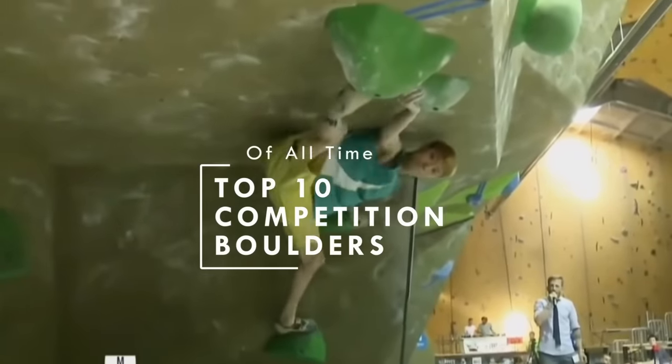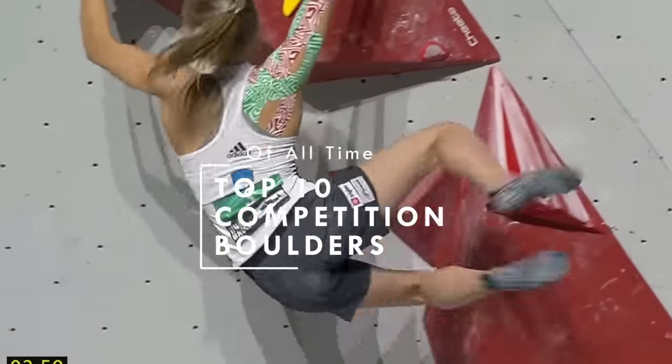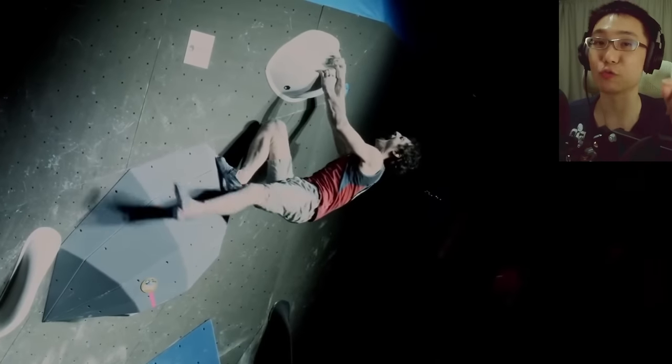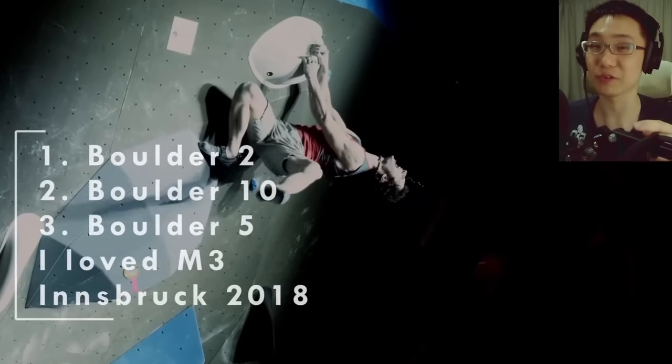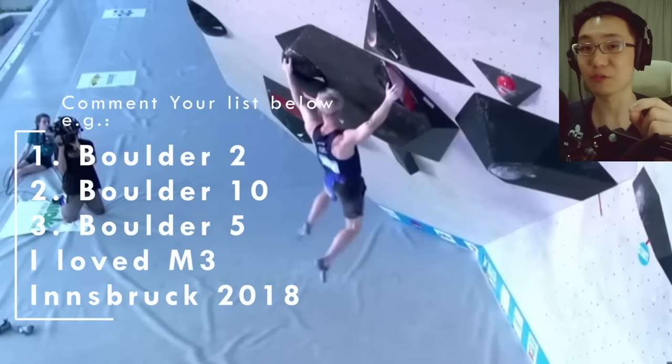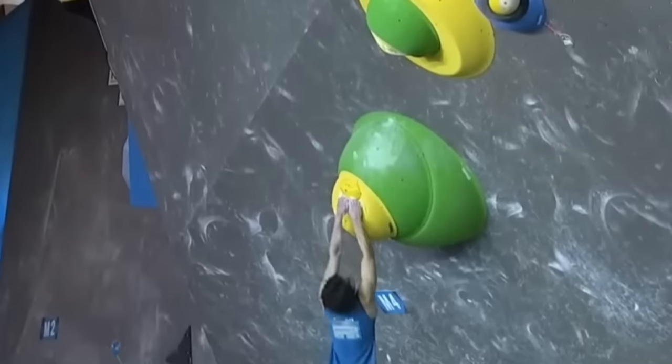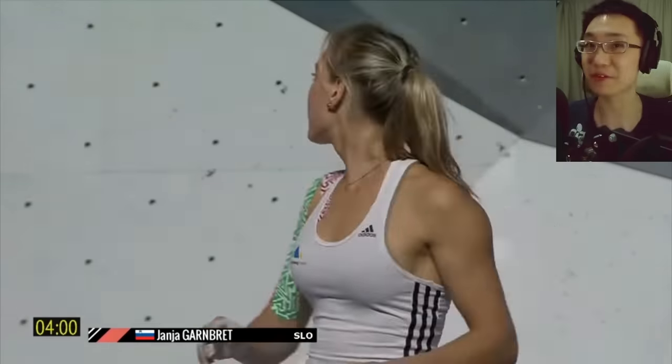These are the top 10 competition climbing boulders of all time, in no particular order. By the end of this video, I want you to rank your favorite competition boulders from 1, 2, and 3, and give me an honorable mention of which competition boulder I missed in this list. Hello climbers and welcome back.